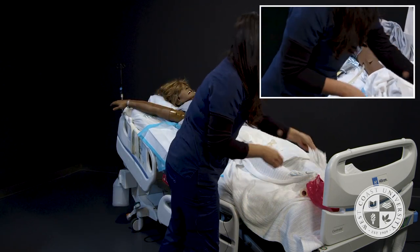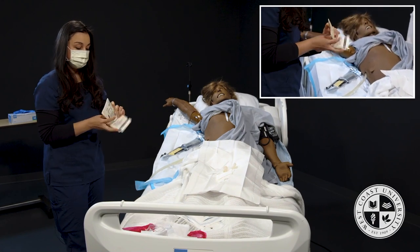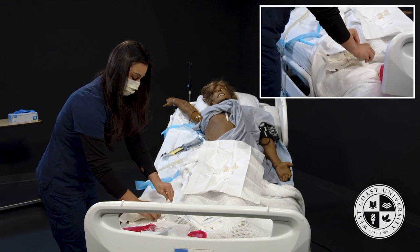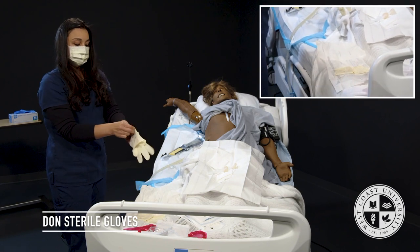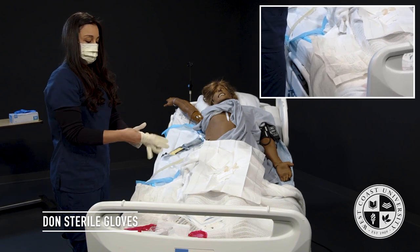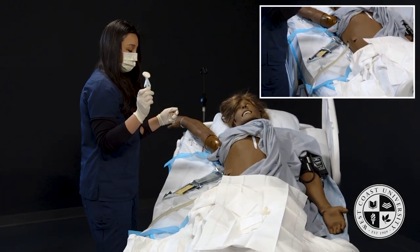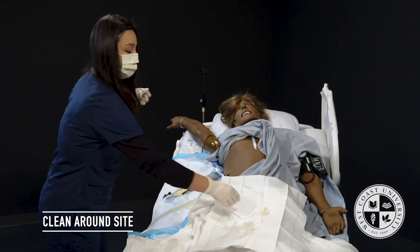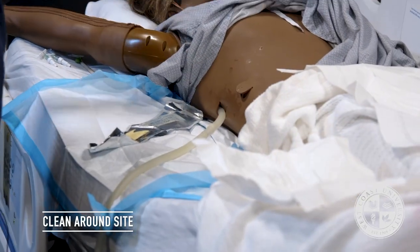I'll wash my hands again for 20 seconds per CDC guidelines since I touched the rails. Now, first I'll clean: take one CHG and scrub around the insertion site for 20 seconds per CDC guidelines, then drop it. The second CHG goes down the tube from the insertion site in a cylindrical motion all the way down — never back up, always down.